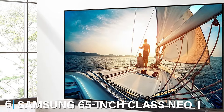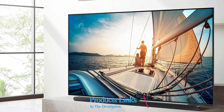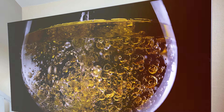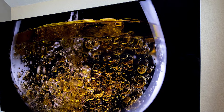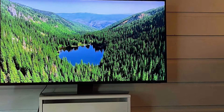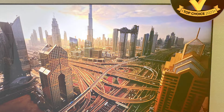At number 6, we have the Samsung 65-inch Class Neo QLED 4K QN90C Series. Enter the world of superior visual excellence with this TV, a masterpiece combining Neo QLED technology with a 65-inch 4K display to deliver unmatched picture quality. The Quantum HDR enhances contrast and provides a spectrum of colors that brings your content to life in ways you have never experienced before. Running on the Tizen operating system, this smart TV ensures a seamless and intuitive user interface.